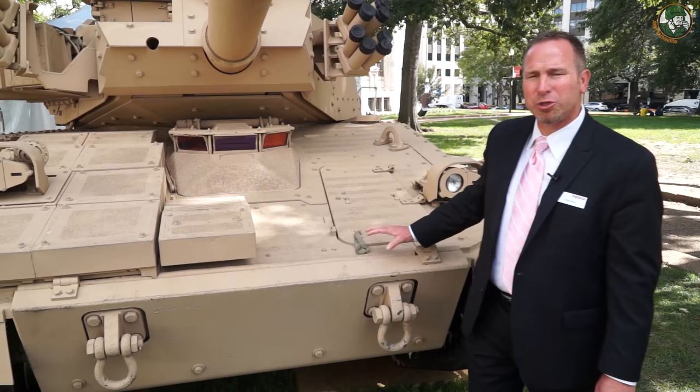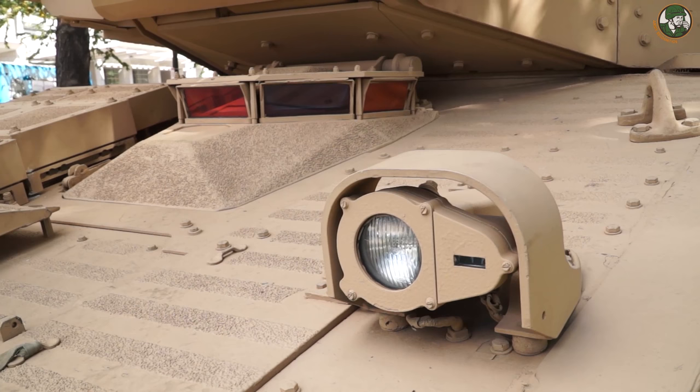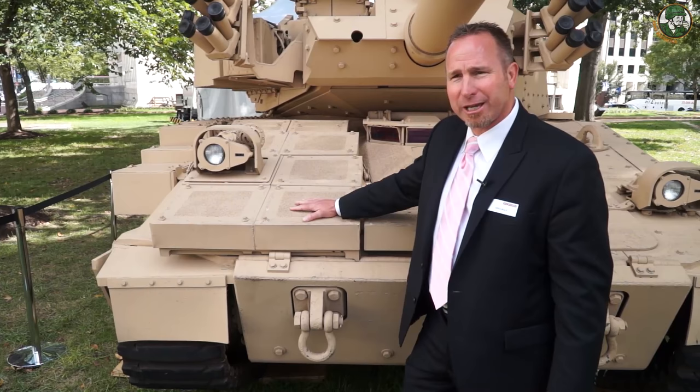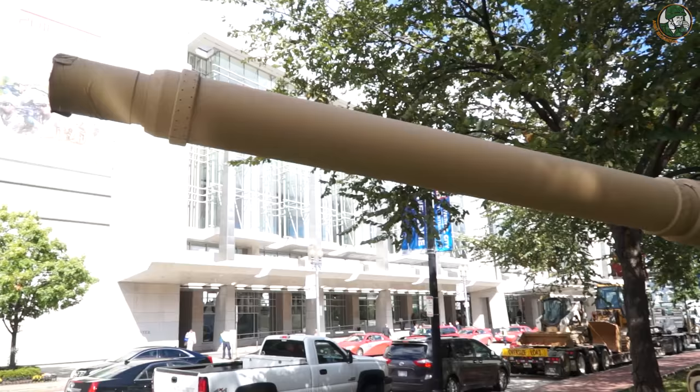We're showing the vehicle today in two of three levels of armor. There's a level 1 package of armor, and on the left side of the vehicle we're showing level 2 armor, which is an applique applied to level 1. It's installable in less than three hours by a crew of three with onboard tools. On the right side of the vehicle, we have the level 3 armor package, which gives you protection against handheld heat. This is also installable in the field by the crew in three hours with onboard tools.